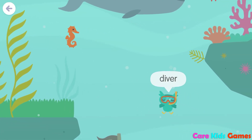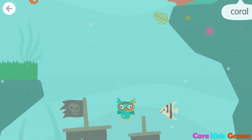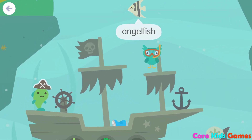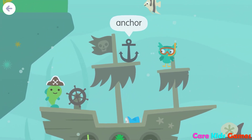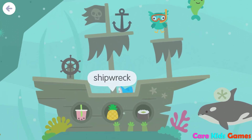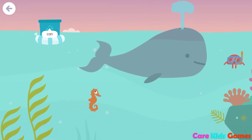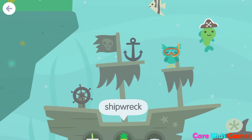Kelp, diver, coral, angelfish, anchor, fish, shipwreck, can, shipwreck.